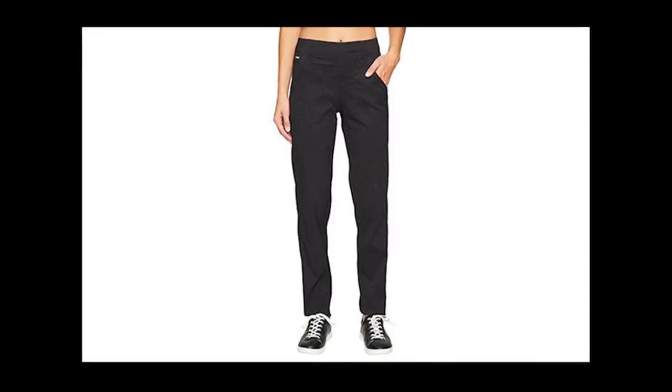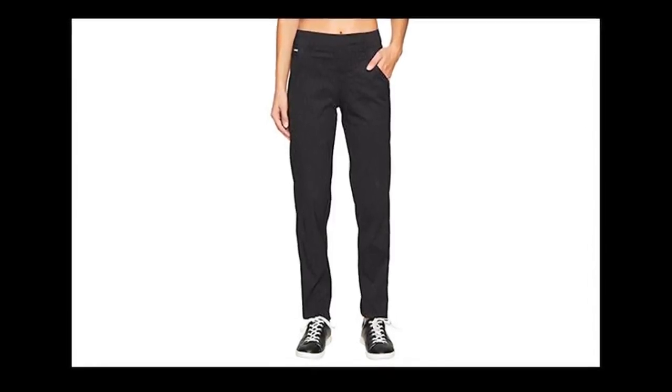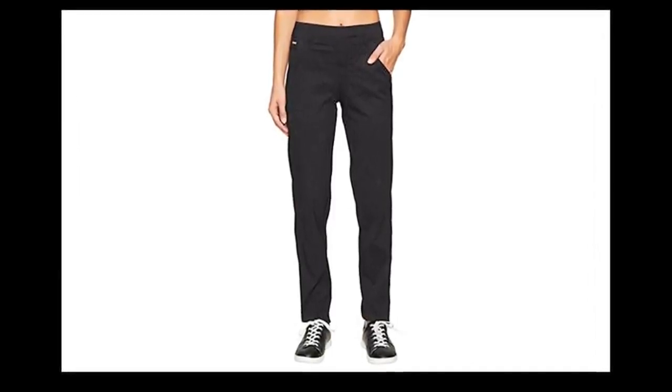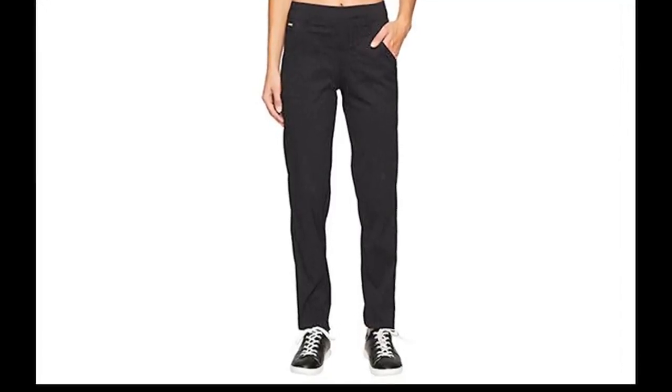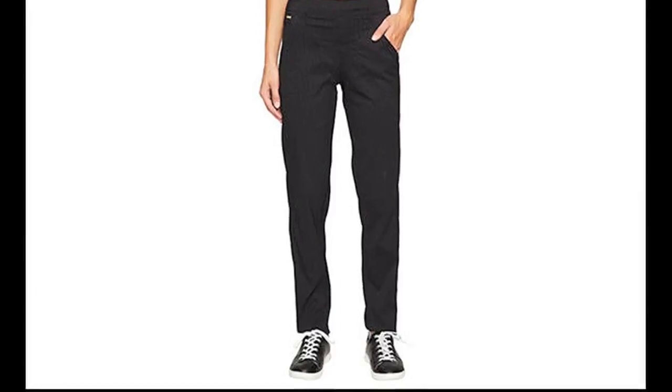4. Lola Gateway Pants, $105 — Zappos. The subtle herringbone pattern elevates these joggers into something dressier. The belt-looped waistband and tapered legs lend a trouser appearance, but the fabric is wicking and there's actually a drawstring.